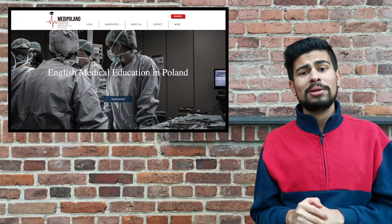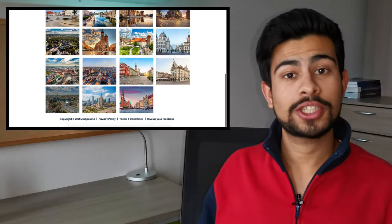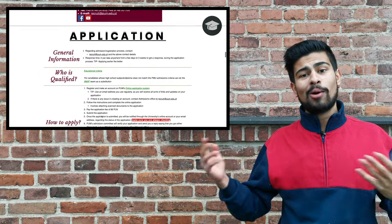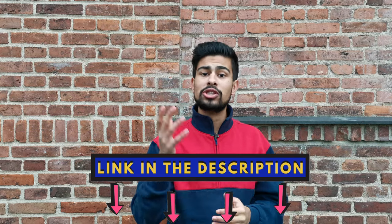In order to get all this information, you simply have to go to the website medipolen.com, click onto 'Universities', then scroll down and click onto 'Szczecin', then scroll down to the contents page and click onto the application box — and voilà, here's all the information I mentioned earlier in this video.